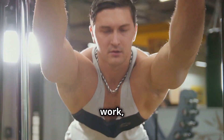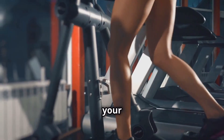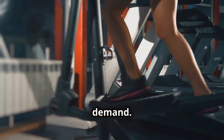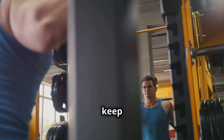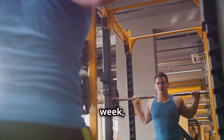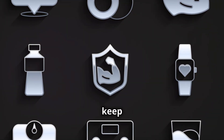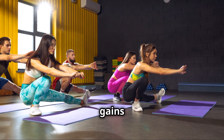This doesn't mean slapping on more weight every single workout and risking injury — it's about being strategic and gradual, increasing the weight, reps, or sets little by little, week by week. When you challenge your muscles with a heavier load, they experience microscopic tears. These micro tears signal your body to repair and rebuild the muscle fibers stronger than before. Without progressive overload, muscles adapt to the same stress level and plateau.